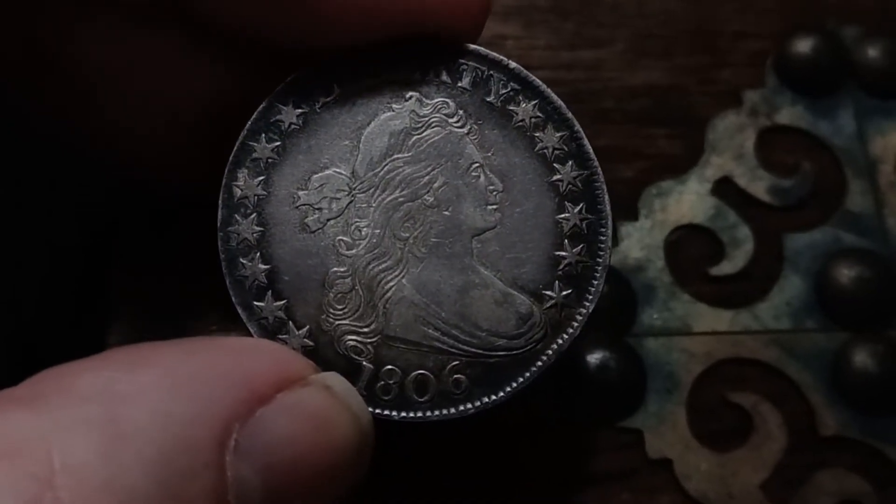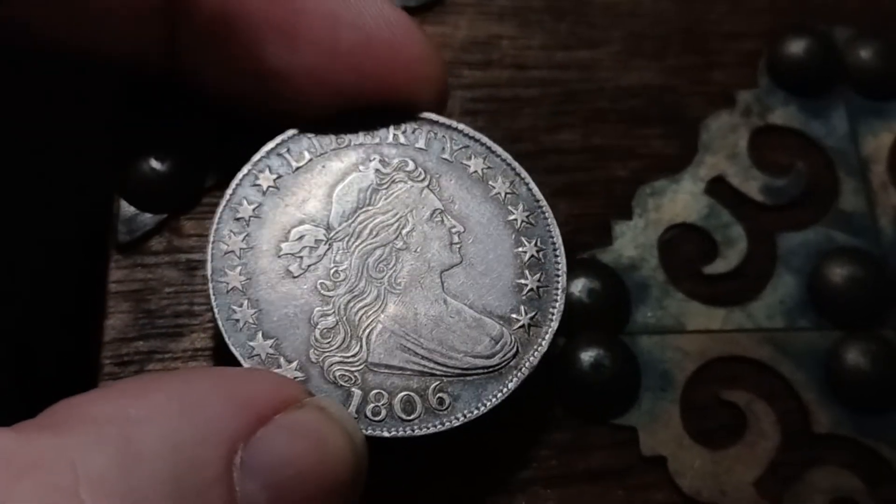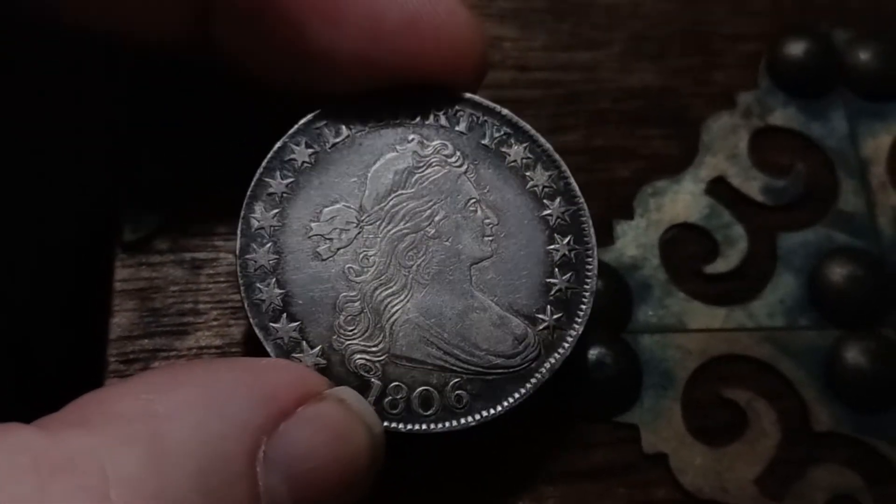I paid eleven hundred dollars for this coin. I think this coin is worth double — it's such a nice coin.